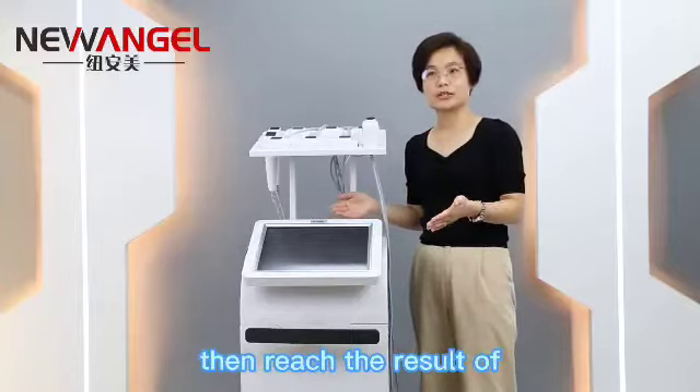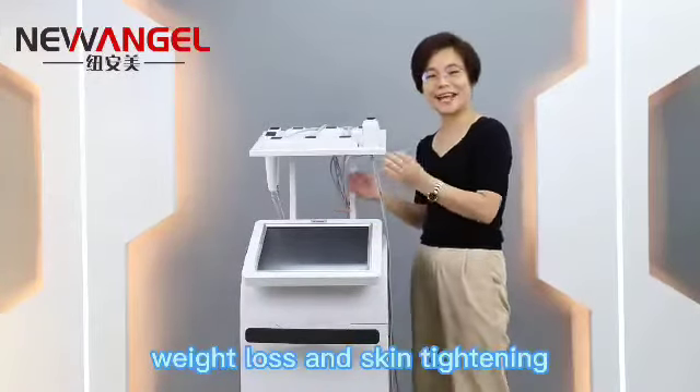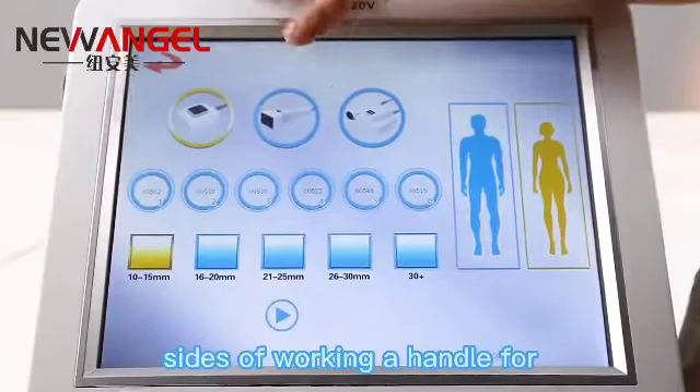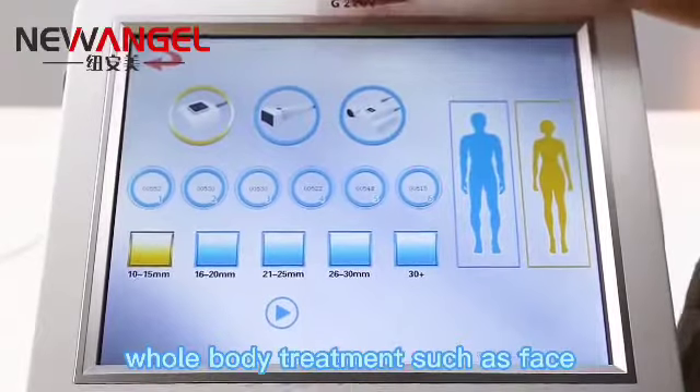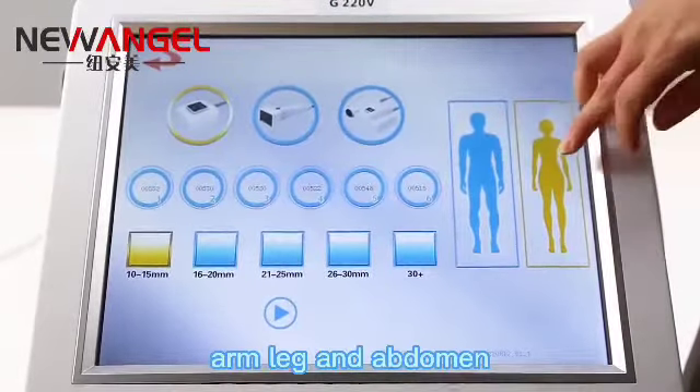It then reaches the result of weight loss and skin tightening. It comes with different sizes of working handles for whole body treatment, such as face, arm, leg, and abdomen.